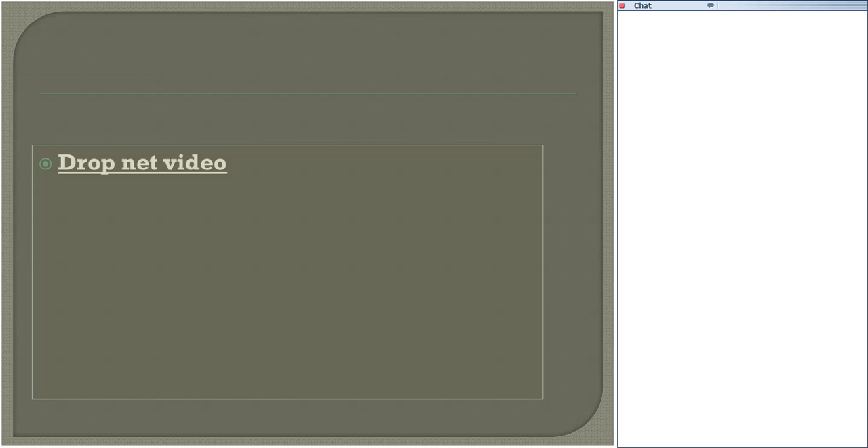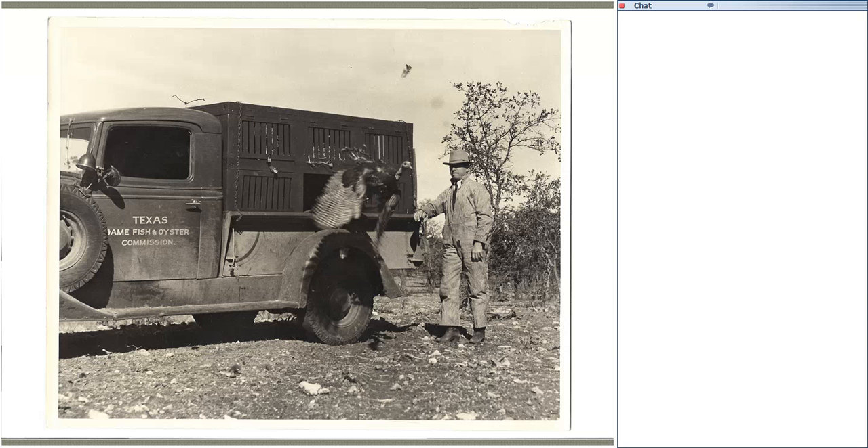The use of walk-in traps and later drop nets made it possible to catch large numbers of Rio Grande wild turkeys. We also had a remnant population that provided opportunities for restoration. Using these methods from 1920 to 2000, over 33,000 Rio Grande wild turkeys were trapped and released across Texas. The Rio Grande restoration program has been a tremendous success. Texas currently hosts the highest density of Rio Grande wild turkeys in the world, along with the highest density of hunters and the highest harvest, with some years having the highest harvest of any state in North America.